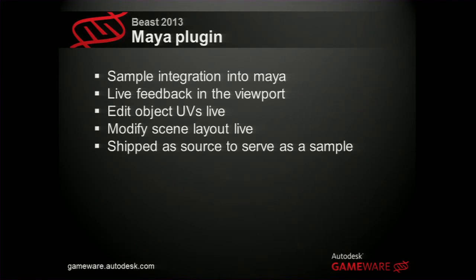If you want a demo of Beast, come by the Autodesk booth — we have both the Maya and the Unreal Engine version running there. Please stop by and you can have a live demo.